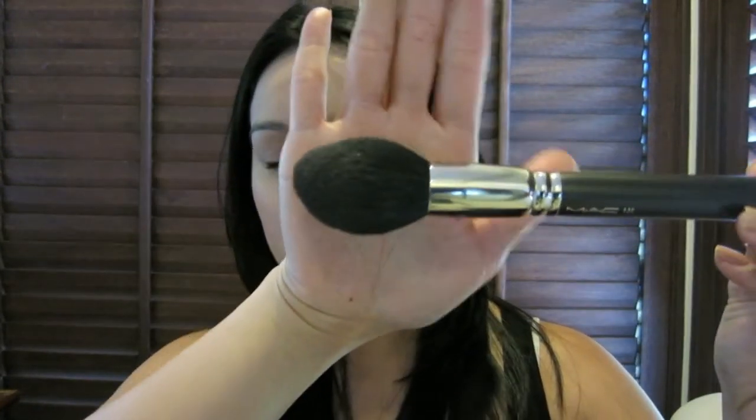Last but not least, I'll share two MAC brushes — both complexion brushes. This is the MAC 138 Tapered Brush. It's very functional with a lot of purposes — I can use it to contour, as a highlight brush, and on its side as a blush brush as well. I love the density, how soft it is, and how it allows me to shape my face given its tapered shape.